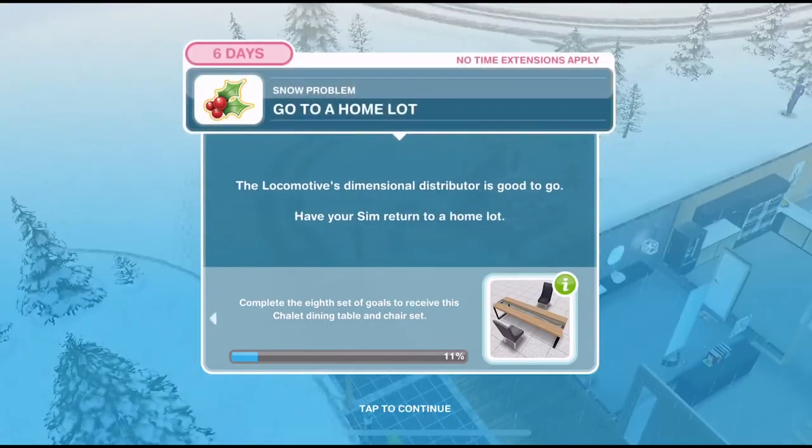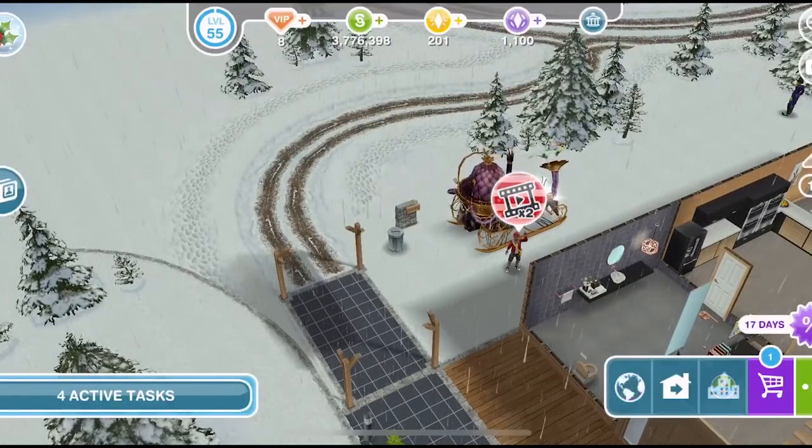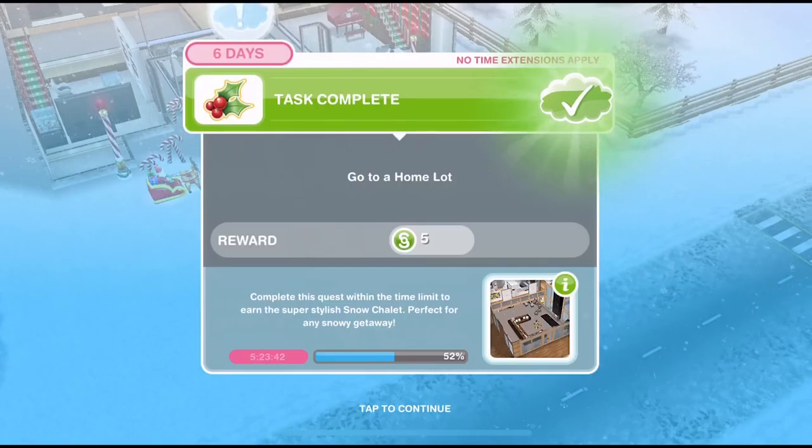The first thing we need to do is go to a home lot. The locomotive's dimensional distributor is good to go. Have your sim return to a home lot. We're over at the chalet at the moment so we just need to go to a house. We're at a home lot.